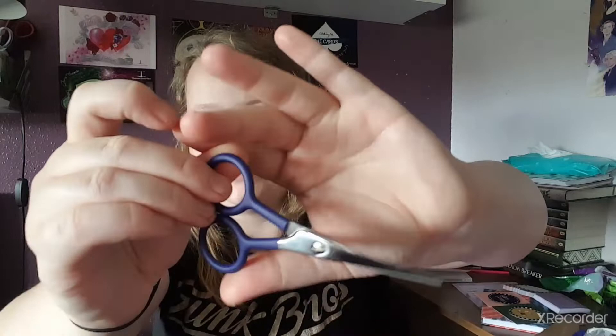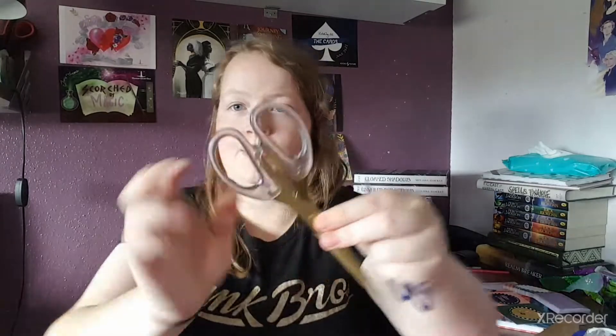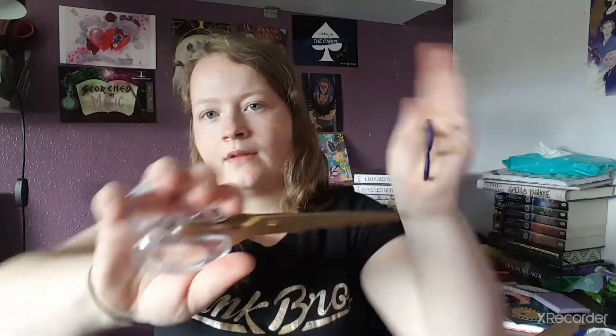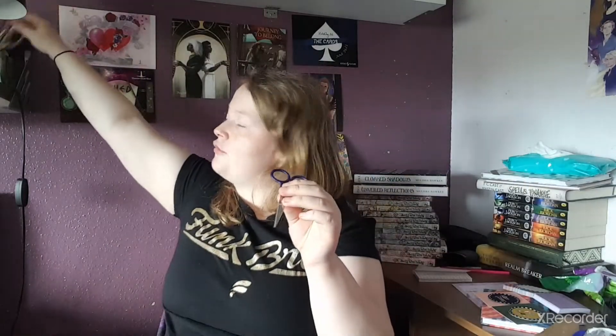These are embroidery scissors. I don't do embroidery, so these are stainless steel scissors with brightly colored handles. Here are the scissors we got last time, and here are the scissors we got this month. These are very cool — if I can find some use for them I will, but I do like these.